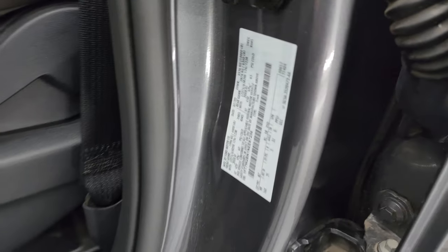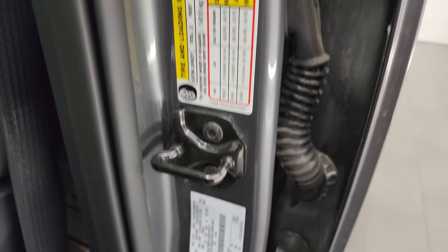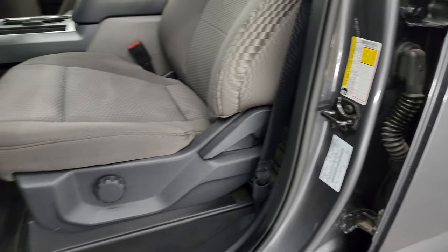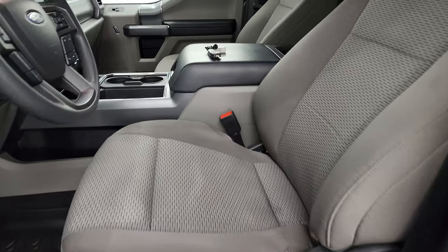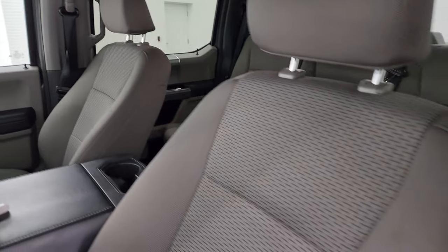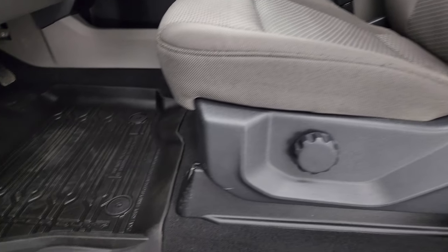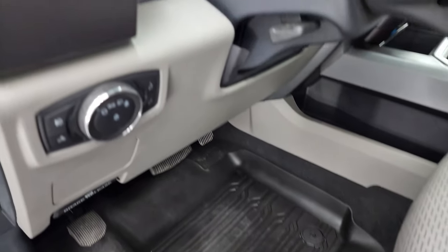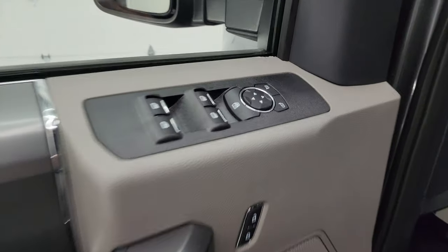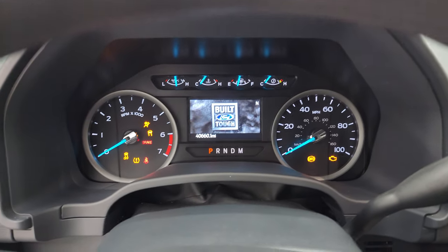Wanted to show you the VIN sticker here. No Canadian trucks — we try not to sell any of those. Tire and loading information sticker. Inside, the XLT package gives you the gray cloth interior. No rips, no tears on those seats — they're in really nice condition. Get the all-weather floor mats up here as well. Auto headlamps, tilt telescopic steering wheel, power windows, locks and mirrors. Let's check out the miles, the radio, and everything this one has to offer on the interior.